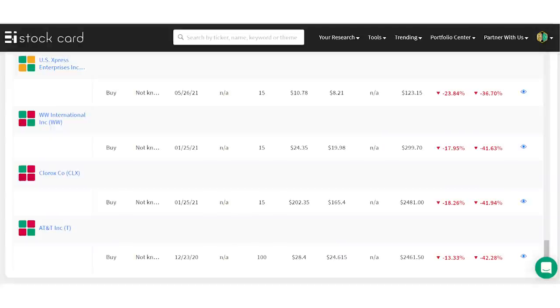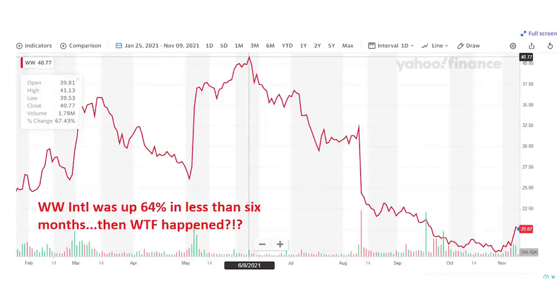Seventeen stocks in the portfolio underperformed the market, but two stand out as real dogs: WW International and Clorox. Weight Watchers, ticker WW, was really disappointing — shares were up 64% in less than six months after adding them, then crashed down 73% in the next four. This is a great lesson on why it's best to have at most 20 or 30 individual stocks in your portfolio — that's about the max you can realistically keep up with. If I had been following fewer companies, I might have tied the idea of renewed lockdowns from the Delta variant to declining membership, which is exactly what ultimately happened. I still like the stock back up to $30 a share, but it's going to be a while before it gets back to that peak.